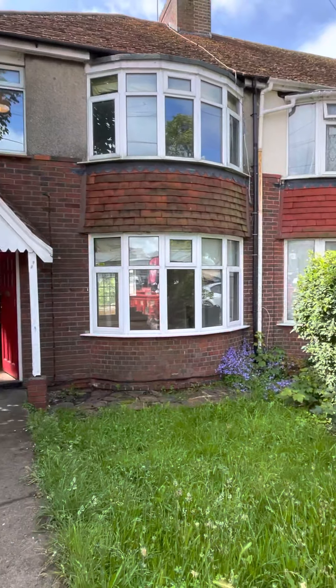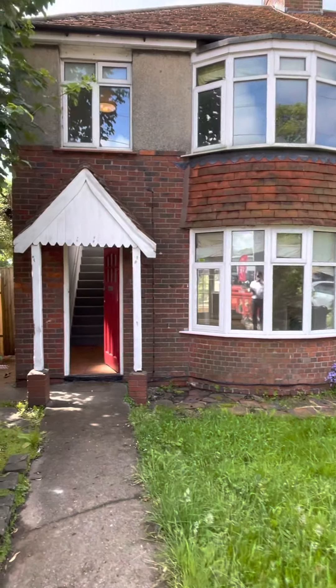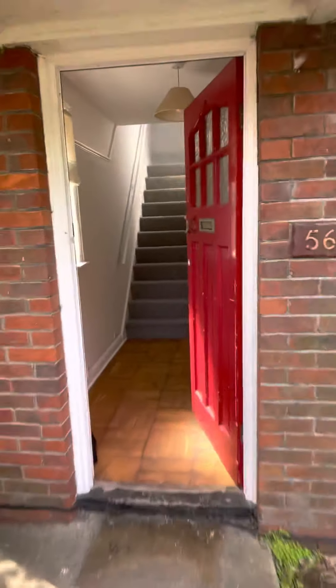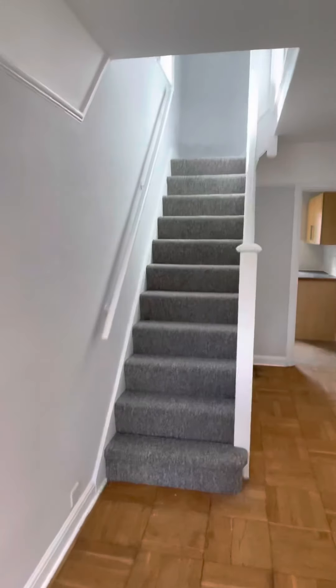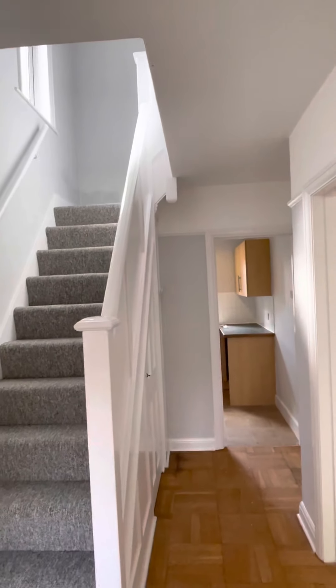Video tour of a three-bedroom end-of-terrace house in Victoria Road, Portslade. The house is unfurnished, has gas central heating, and has just been newly decorated — both woodwork and walls — with new carpets throughout.